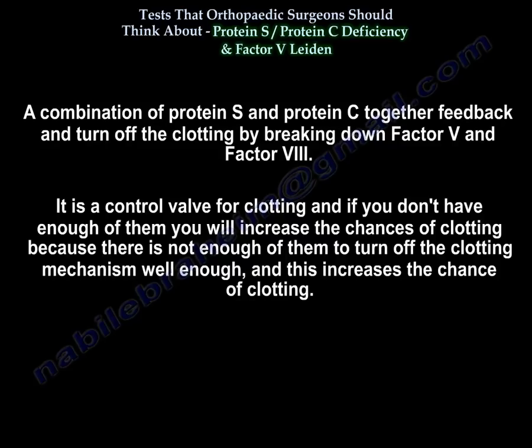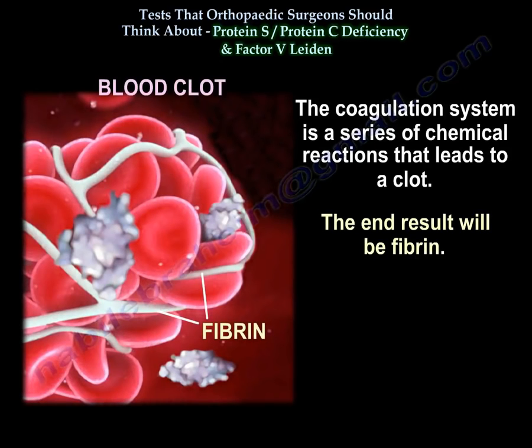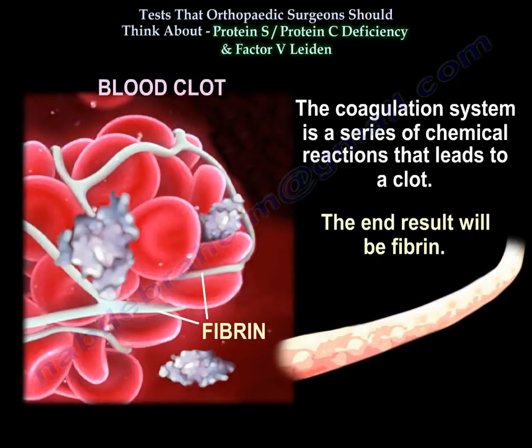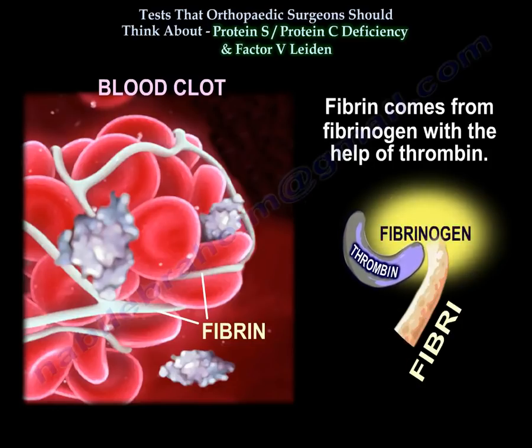Protein S and protein C act as a control valve for clotting. If you don't have enough of them, you increase the chances of clotting because there aren't enough to turn off the clotting mechanism. The coagulation system is a series of chemical reactions leading to a clot; the end result is fibrin, which comes from fibrinogen with the help of thrombin.